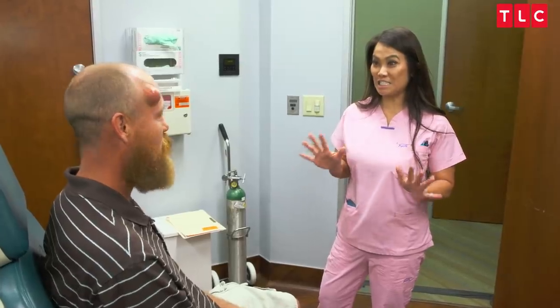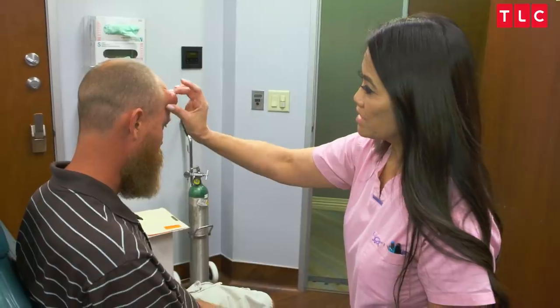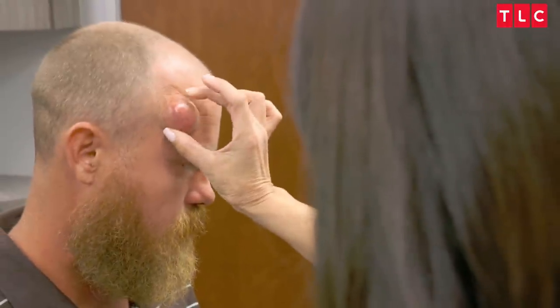I want to touch it first to see what's going on, to see what this is exactly. Let me see — where is that scar? OK, I see it right here. It moves around really nicely, which means — thank goodness — it's not bone or anything like that, and it's not stuck to you.